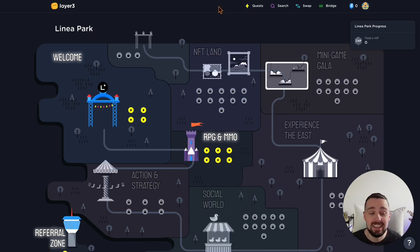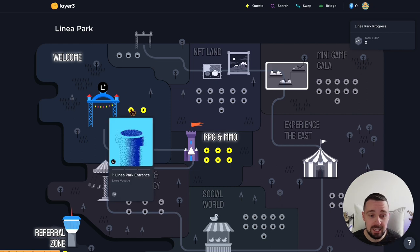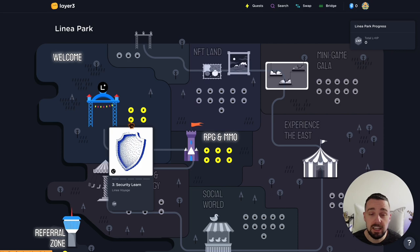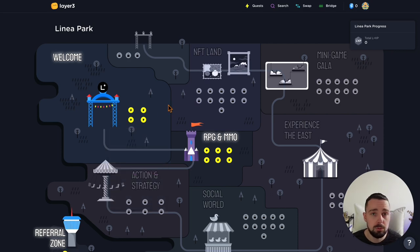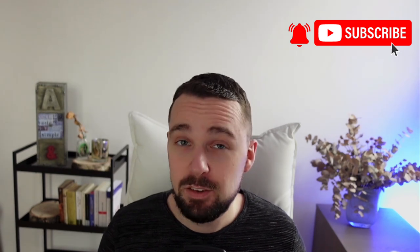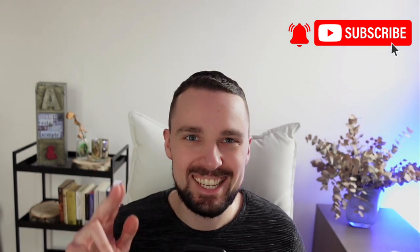We also have a Linea quest here. I still have to do these — I didn't start yet — but you can get Linea XP for it, and this will most likely also have an influence on your airdrop. Hit that subscribe button and ring the notification bell for more airdrop insights and DeFi strategies.